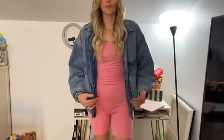Hi, I'm Shelby and I just got my romper on Amazon. I absolutely love it. It is pink, but you can get it in different colors.